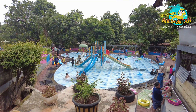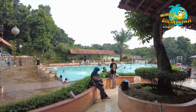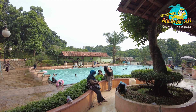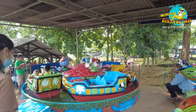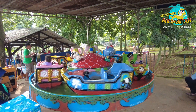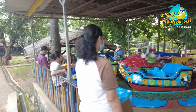Terdapat juga kolam renang semi olimpik. Kolamnya cukup luas sehingga bisa menampung banyak pengunjung. Termasuk untuk anak-anak, ada area khusus kolam renang dengan ketinggian tak sampai 1 meter. Buat anak-anak yang belum berani renang, tenang aja, di dekat kolam renang ada wahana permainan. Si kecil bisa mencoba permainan yang gemas. Seru kan?